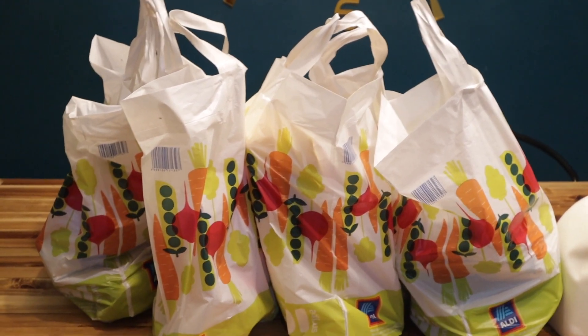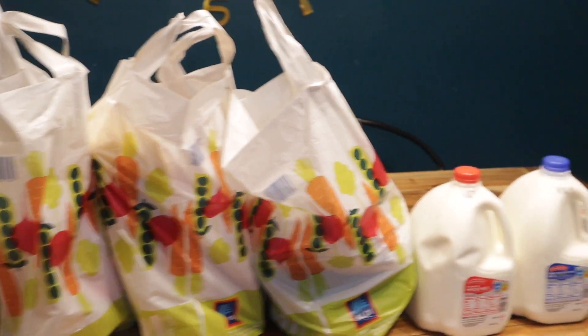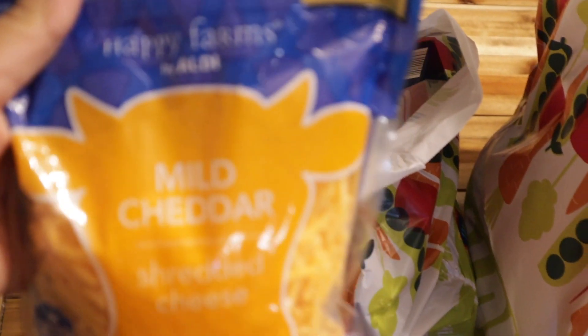Hey guys, welcome back to my channel, it's Danielle, and today we're gonna do a quick grocery haul. I have about $50 worth of groceries from Aldi, so I want to show you guys what $50 will get you at Aldi. Let's go ahead and jump into it.